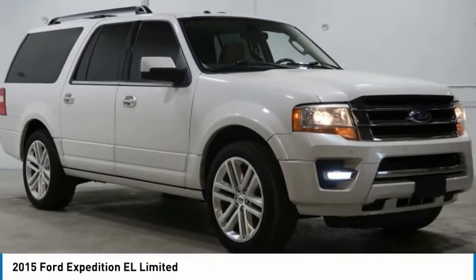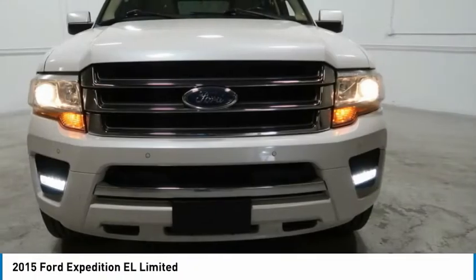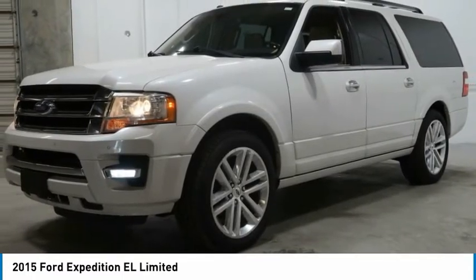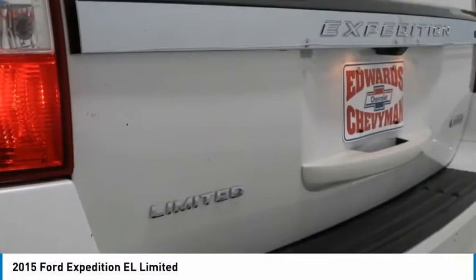This is the 2015 Expedition EL. This is the largest SUV in the Ford lineup with seating capabilities of up to nine people. The Expedition EL is the elongated version of the standard Expedition and offers generous cabin space, aggressive looks, and outstanding towing capabilities.